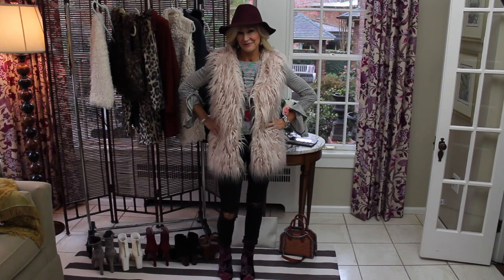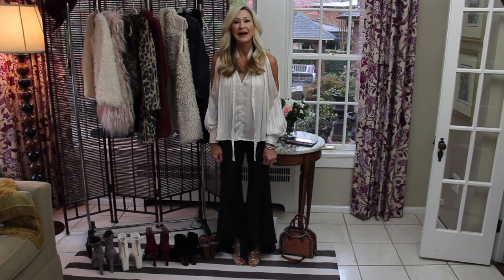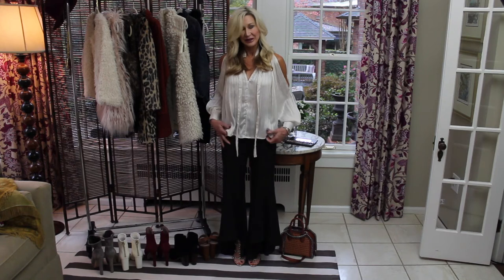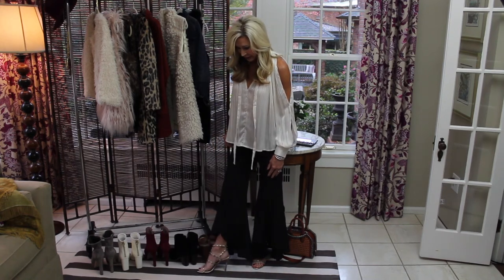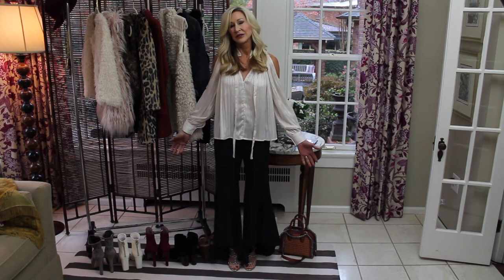I wanted to show you an outfit that I thought would be perfect for holiday cocktail parties. I got these pants not long ago from a friend of mine who has a little bus she drives around and sells clothes out of — she had the blouse and the pants. I've added these gold heels that are really beautiful for cocktail parties or just anytime of the year. This is a fun outfit, but I'm going to show you several other ways to wear the pants.